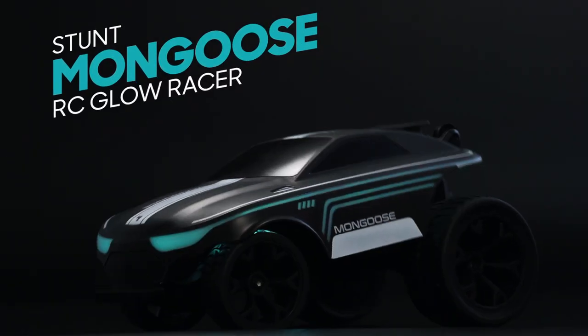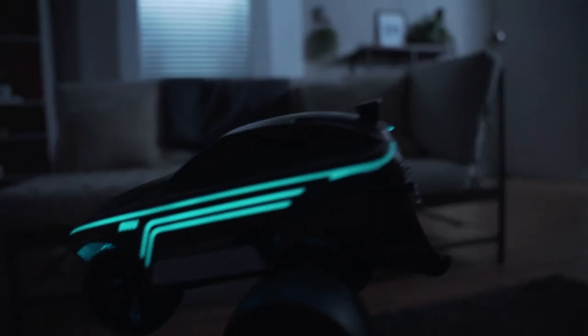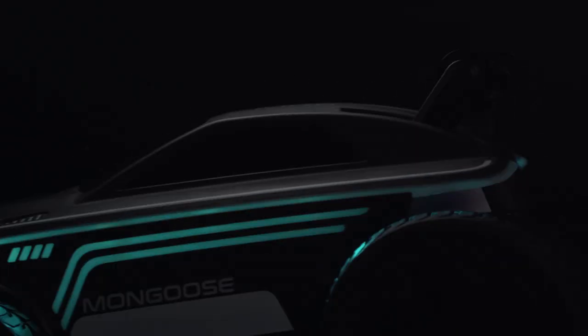Light up the night with the Stunt Mongoose RC Glow Racer. This little beast can't be tamed as it spins, dances, and performs awesome tricks. With its body and underglow effects, the Mongoose draws a crowd.